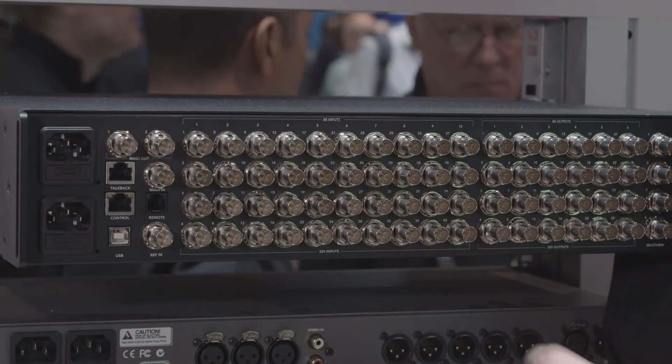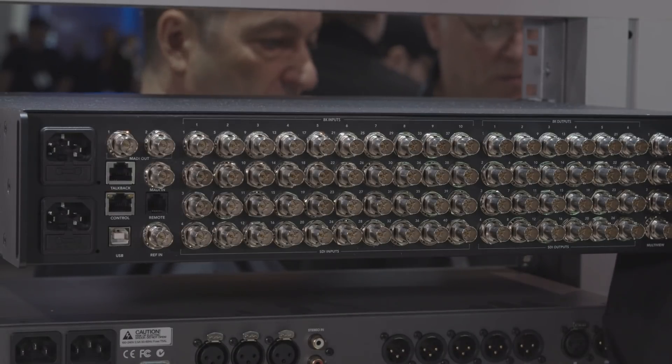The 24 12G SDI outputs are assignable, in that users can send either SDI inputs or internal sources such as clean feeds, program and preview, for example.